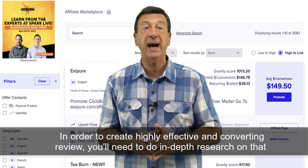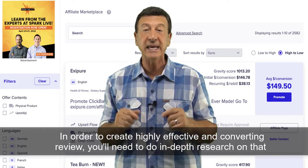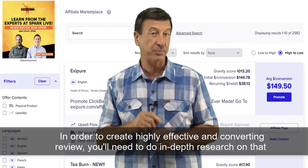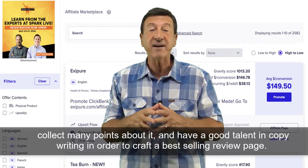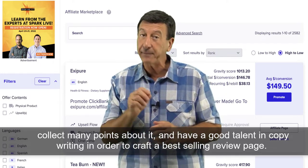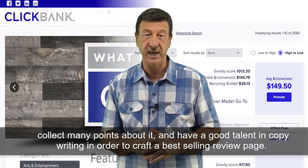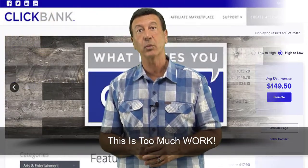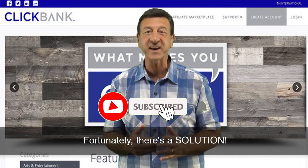But there is a simple problem. In order to create a highly effective and converting review, you need to do in-depth research on that product, collect all sorts of many points about it, and have a good talent in copywriting marketing in order to craft a best-selling review page. This is way too much work.